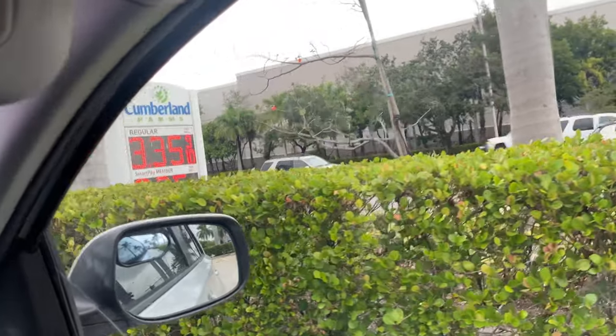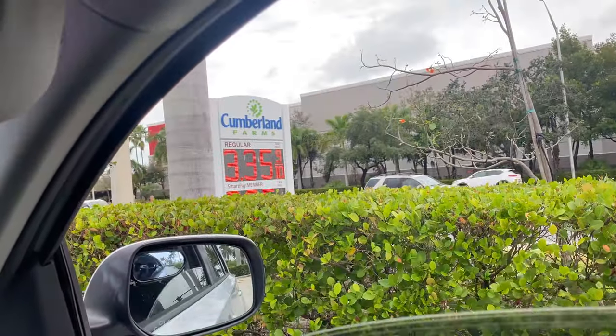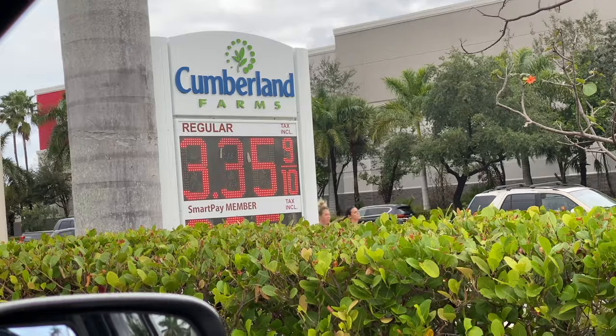If you guys enjoy this video, like and subscribe. I've been a fan of Cumberland Farms for about six years now — I love it. You also save 10 cents per gallon just by using this app, which is another great incentive. So check it out if you're interested. Thanks for watching. Peace.